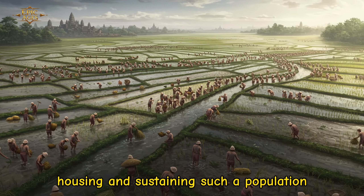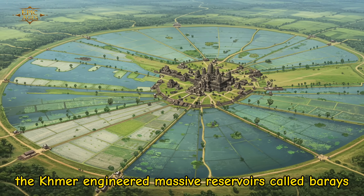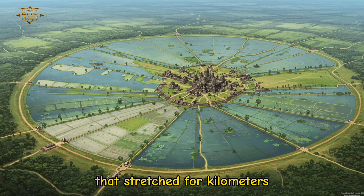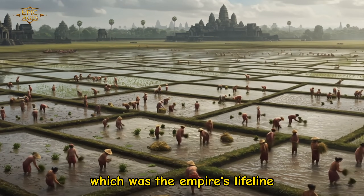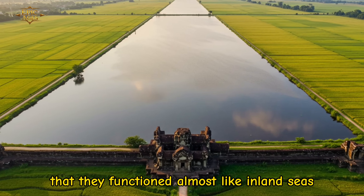Feeding, housing, and sustaining such a population required sophisticated systems. The Khmer engineered massive reservoirs called barays, along with canals and dikes that stretched for kilometers — not just for drinking water, but also for rice cultivation, which was the empire's lifeline. Some of these reservoirs were so large they functioned almost like inland seas.